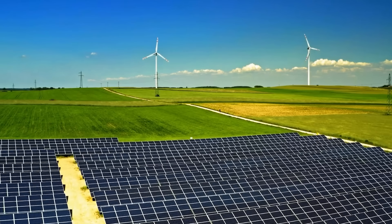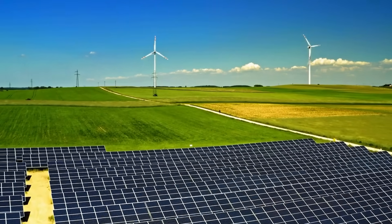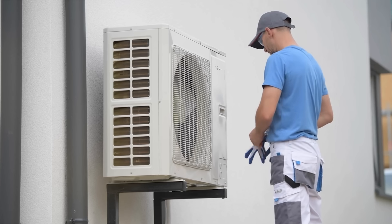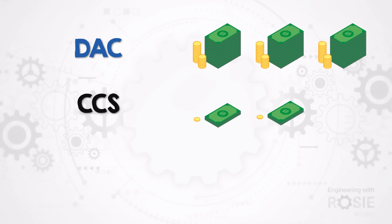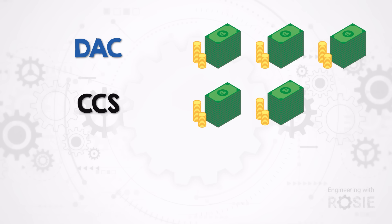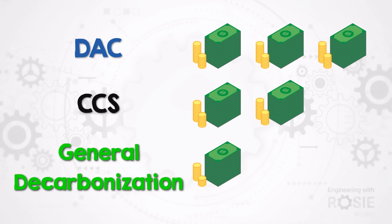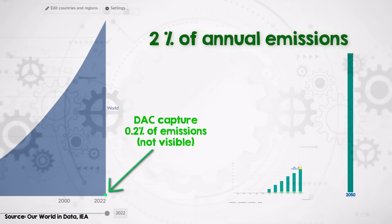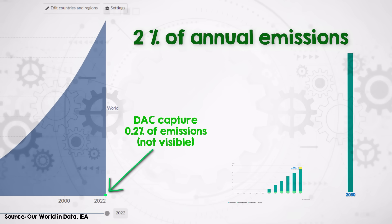We're really still in the easy part of the energy transition. Many electricity grids can incorporate more wind and solar power. Most cars are still running on petrol, and homes could be improved with better insulation and heat pumps instead of gas. We should do all that first. So to recap: DAC costs more than traditional carbon capture and storage, and both of those cost more than general decarbonization. That's why in net zero scenarios, DAC is projected to tackle only about at most 2% of today's emissions by 2050. It's simply cheaper to decarbonize wherever possible.